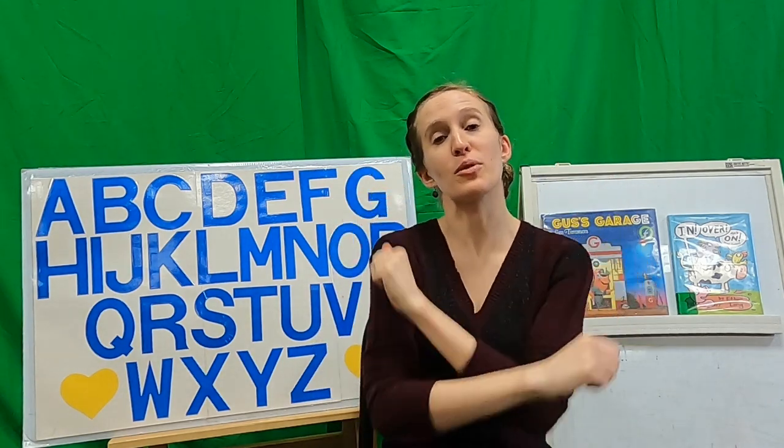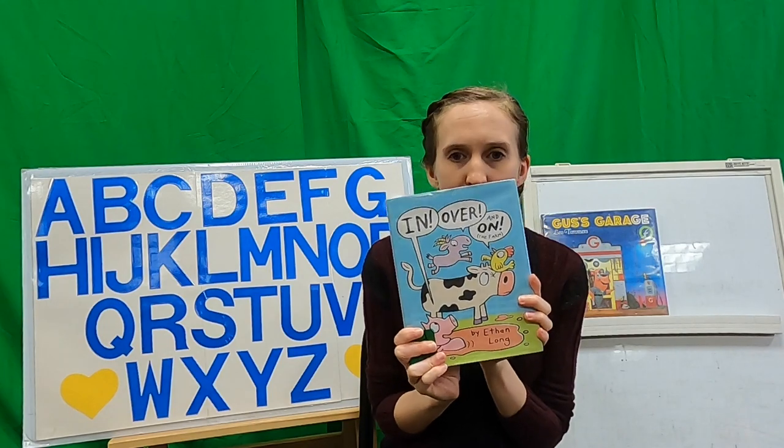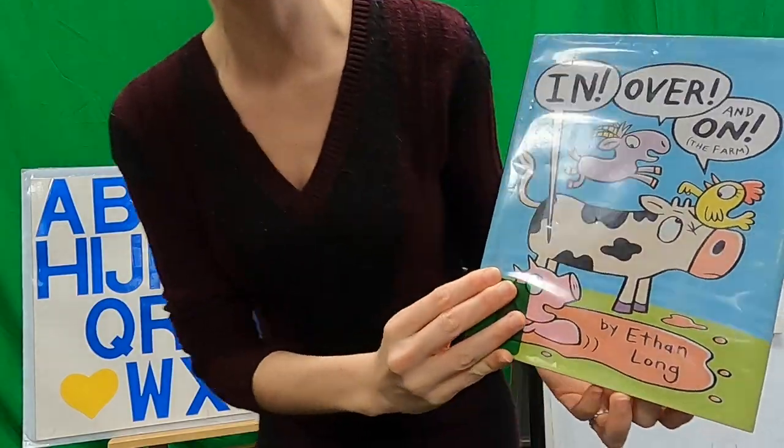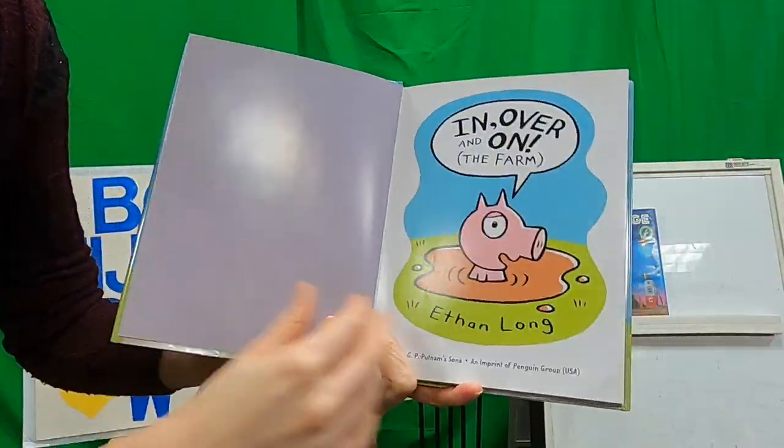Are you guys ready for a story? If you're ready for a story, take a seat! If you're ready for a story, fold your hands all nice and neat! If you're ready for a story, take a seat! Alright! We're going to start with a book all about location words! This book is called In, Over, and On the Farm! Let's see what's going to go on with my animal friends on the farm!